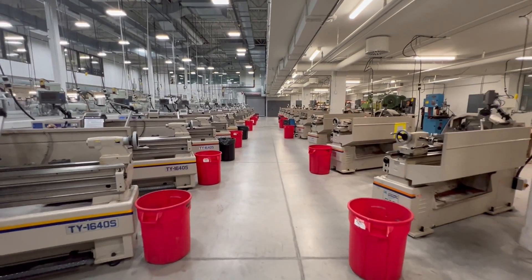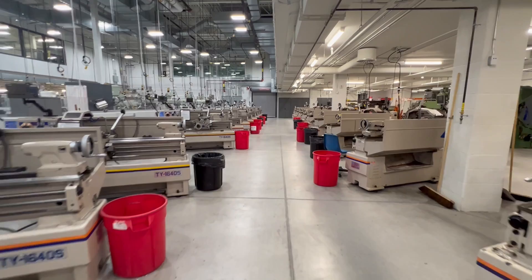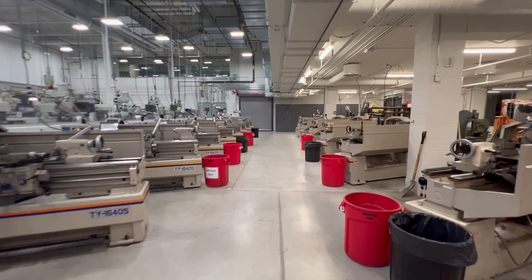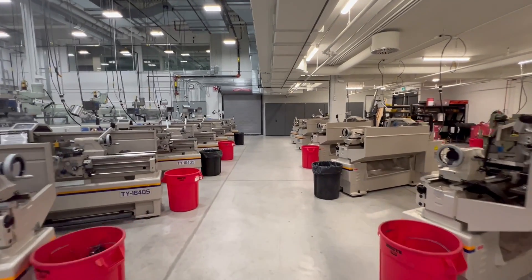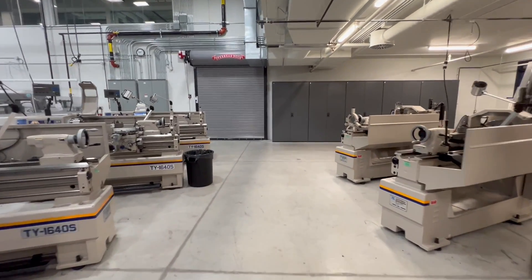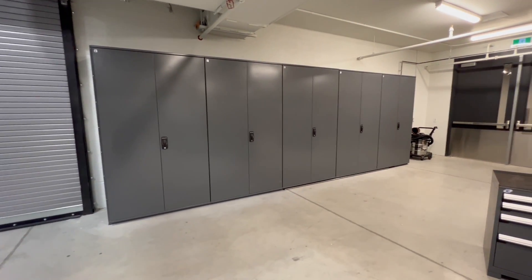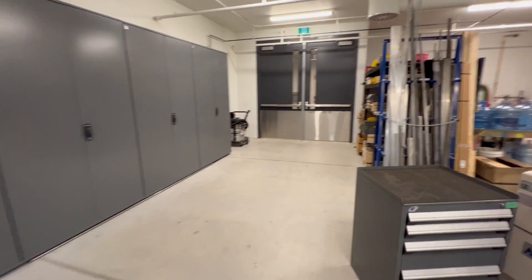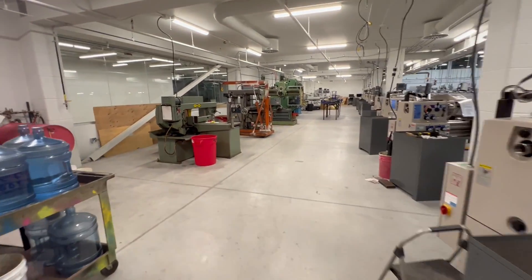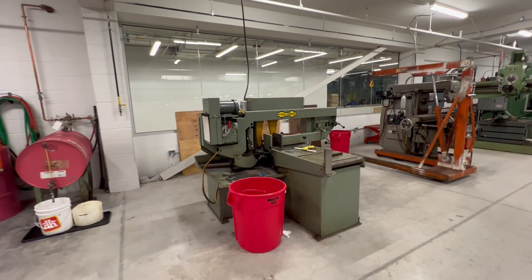This is the lathe section. We also have pre-cut material storage, off-the-rack material storage, and a coolant station.